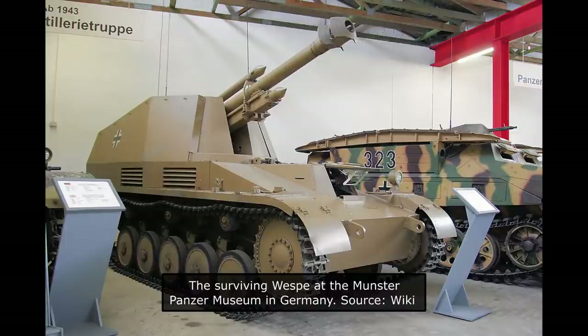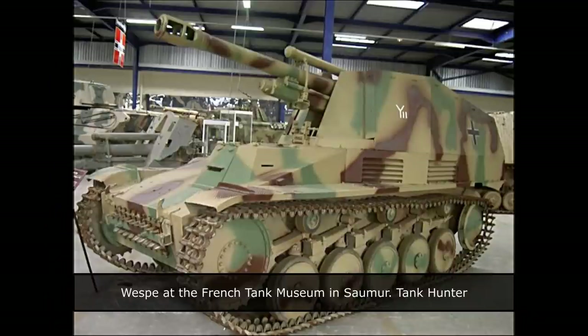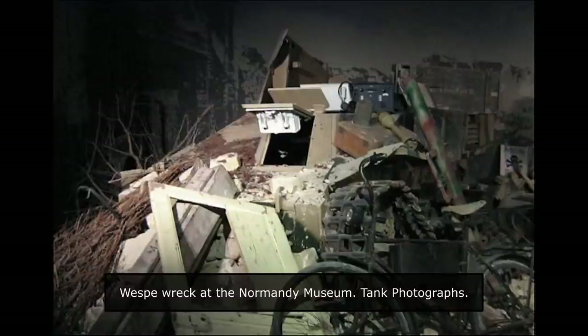Today, there are a few surviving Vespas in the world. There is one Vespa in the Münster Panzer Museum in Germany — this particular vehicle is actually the first prototype. Another one is at the Russian Patriot Park Museum, and one more is at the Samur Musée des Blindés in France. There are also a number of Vespa wrecks, like the one at the Battle of Normandy Museum in France. In Germany, there is one at the Westwall Museum at Pirmasens. Two more are in André Becker's private collection in Belgium.